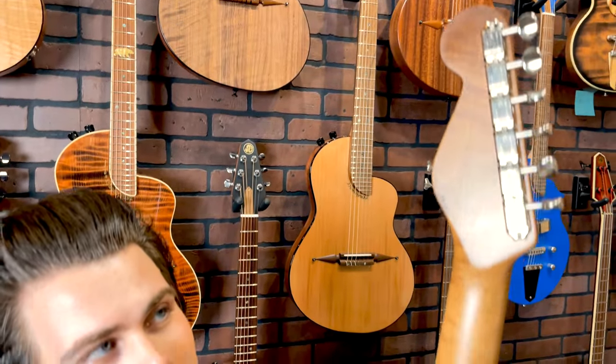We've got a roasted maple neck on this bad boy, and the Kluson Deluxe tuners, which are a really nice touch.